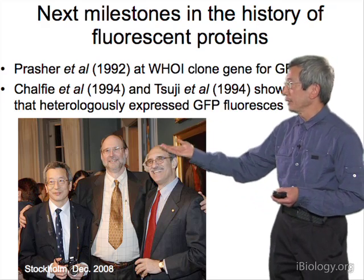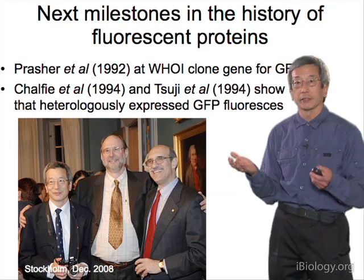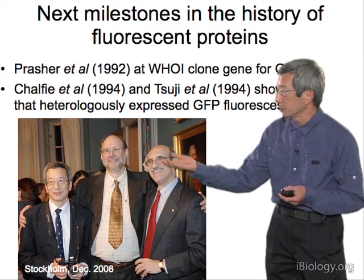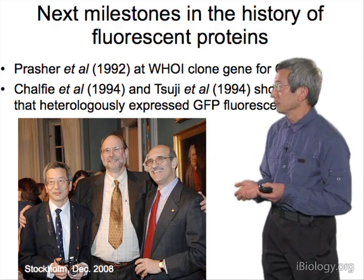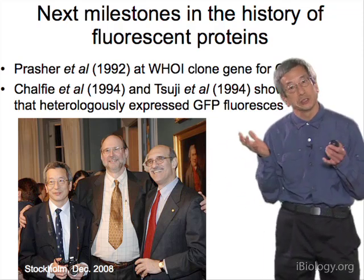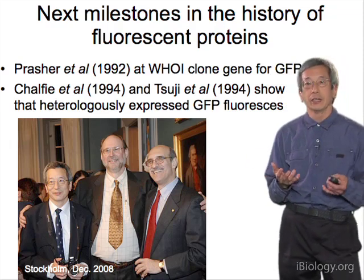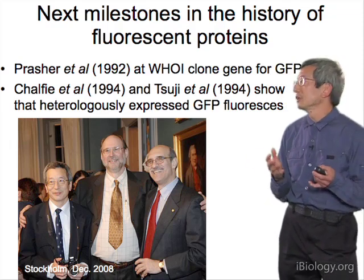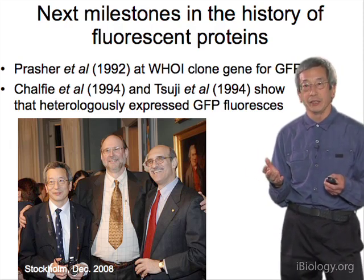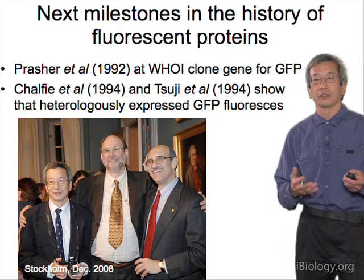Marty Chalfie got the gene from Prasher, as did I, but Marty was first and proved that the gene alone was self-sufficient. If you took that gene and expressed it in other organisms — he did it in E. coli and in worms — you would generate fluorescence. That proved GFP was self-sufficient: it knew how to make its own chromophore out of its own guts. Fred Tsuji also did this very soon after, independently.